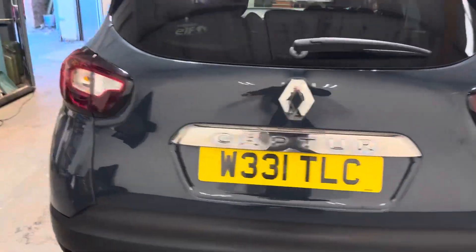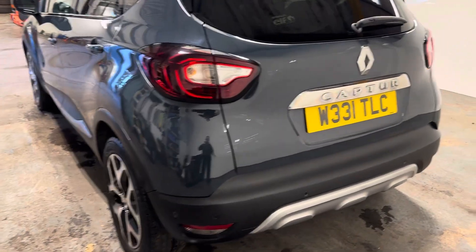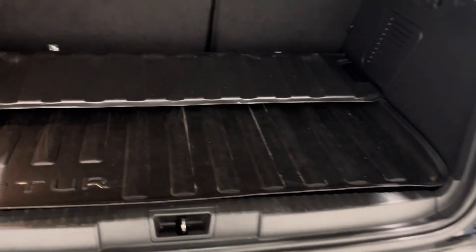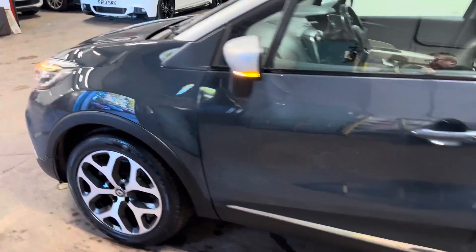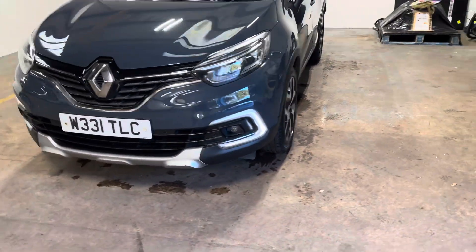Has the park assist and the privacy glass. Let me just show you in the boot area. Has the reverse parking camera, which is always a nice touch. The parcel shelf and all the accoutrements are there, including the liner for the boot — and it's the actual Renault one. Walking up the passenger side of the car, it has the fog lamps. Park assist is acoustic and visual.